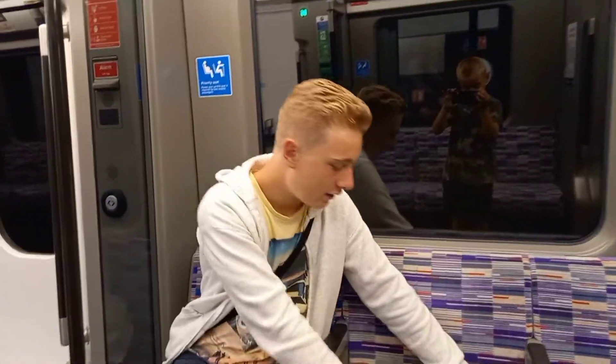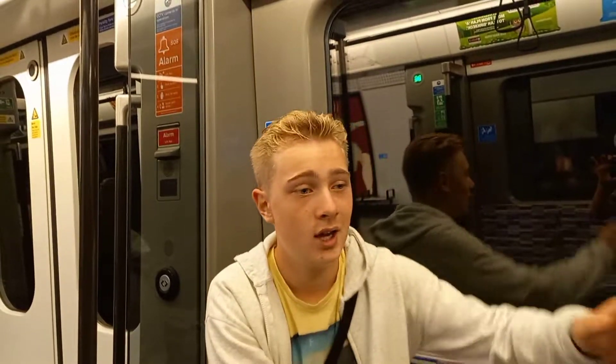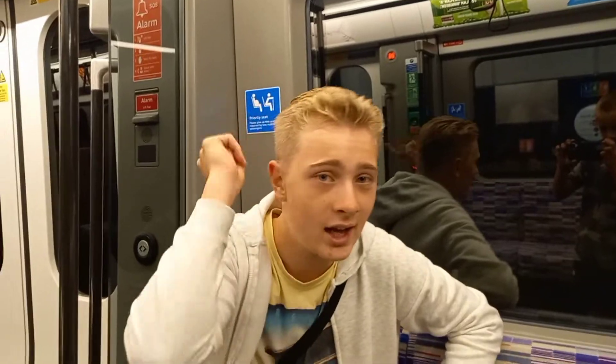And here it is — the famous Elizabeth Line train maquette on the Class 345. Comment down below if you've been on the Class 345. They're amazing trains — no doors between the carriages, amazing vents, air con. And I'll see you when we get to Canary Wharf on the amazing Elizabeth Line.